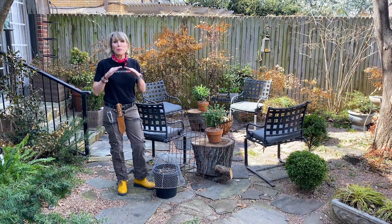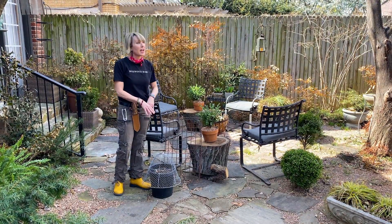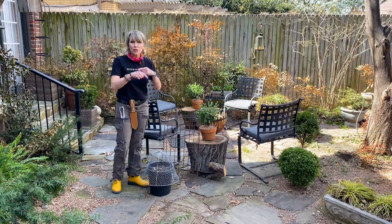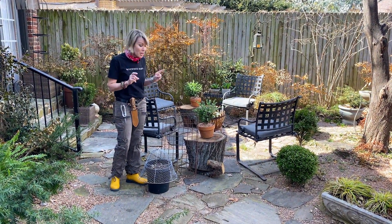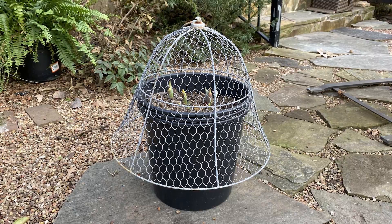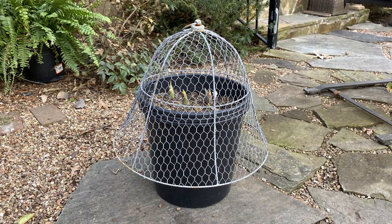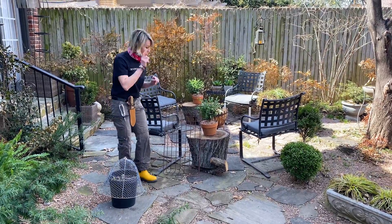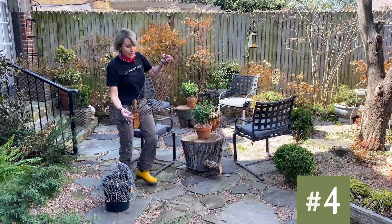Number three: you guys know I am constantly waging war against those pesky squirrels. They get in and mess up the potted bulbs — if I've just broadcast some lettuce seeds and they've germinated, the squirrels will go in and dig them all up, which causes me no end of frustration. Here are a couple of solutions. This one is a chicken wire cloche I got from Gardener's Supply, and I can put it over this pot of bulbs.